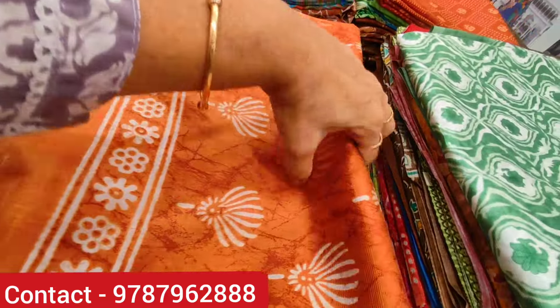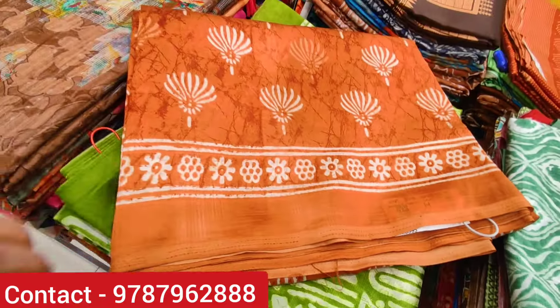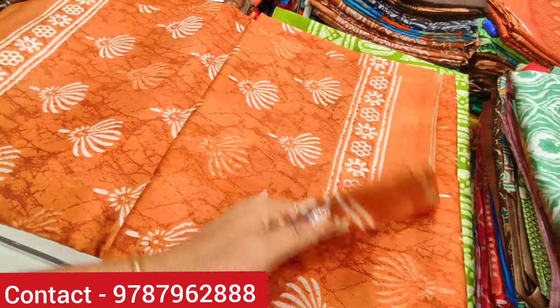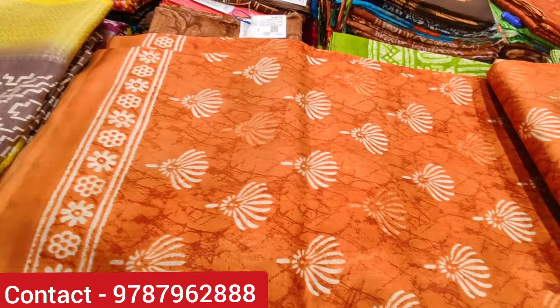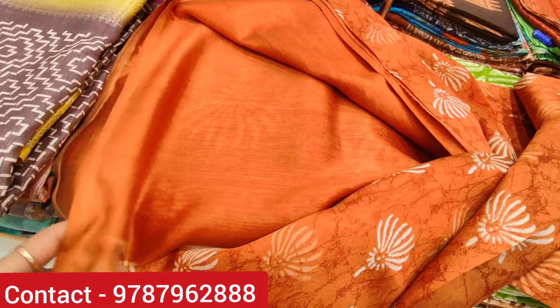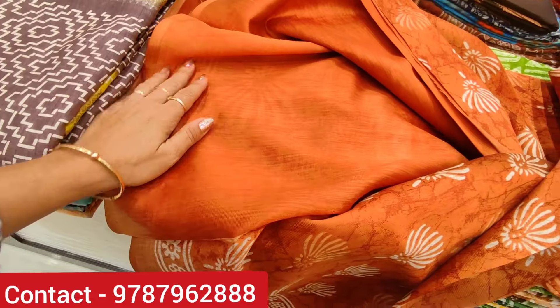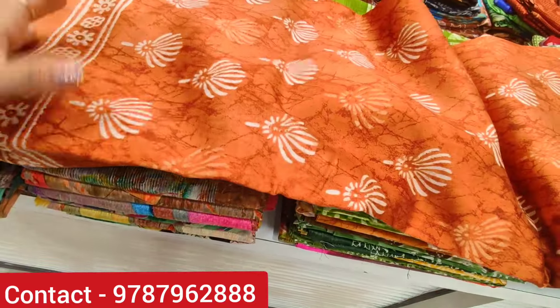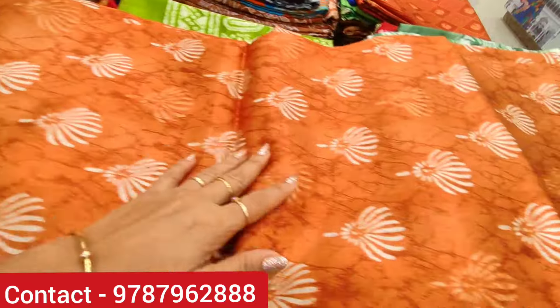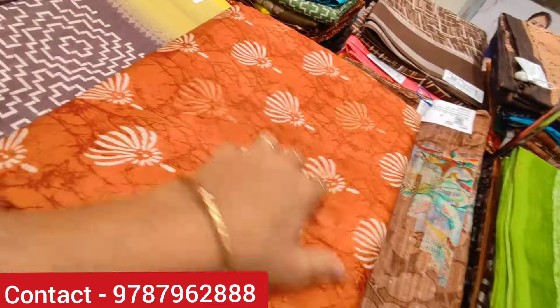Now we are going to show this dress. This is a brown color, priced at 275 rupees — a single dress. This is a floral design with a plain blouse and special design. It is very cute — it looks like a decorative design pattern, very neat and elegant. You can use it for office wear. It is very beautiful.